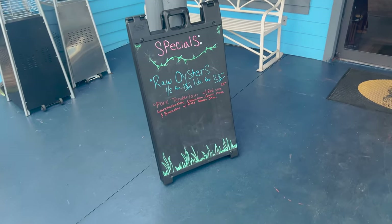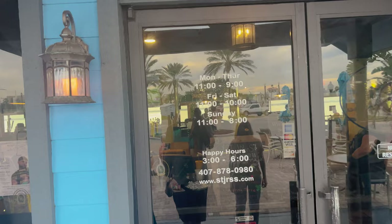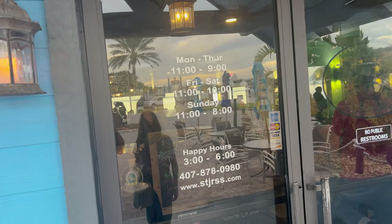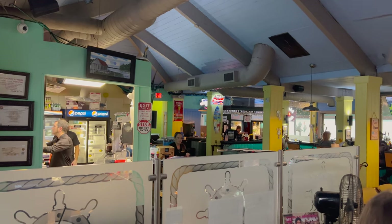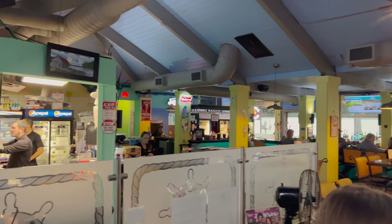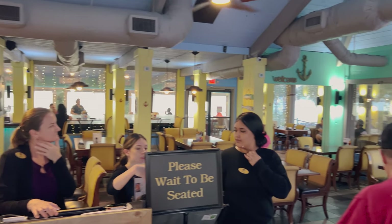The specials include raw oysters and pork tenderloin. Hours are Monday through Thursday 11 to 9, Friday through Saturday 11 to 10, Sunday 11 to 8, and happy hour is 3 to 6. Here is what the inside looks like — there are restrooms over there, looks like there's a bar, and there's a sign that says please wait to be seated.